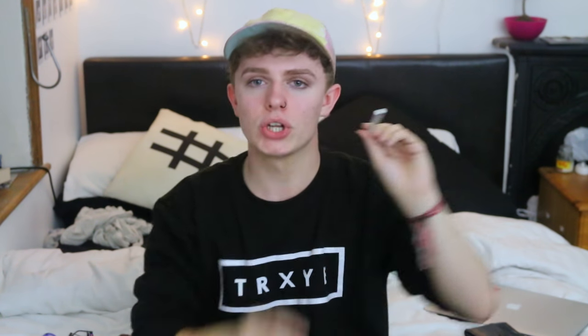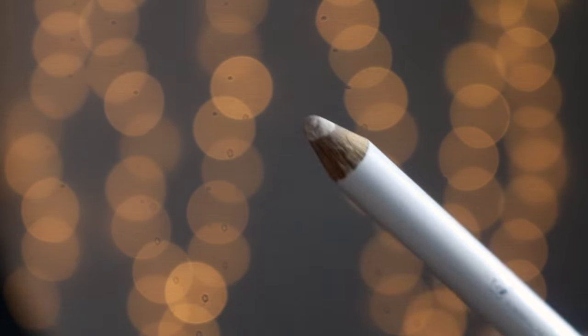Next, I got this Rimmel London white eyeliner pencil. I only really bought this because I just wanted to try it — got one just in case I ever wanted to experiment and do something different.